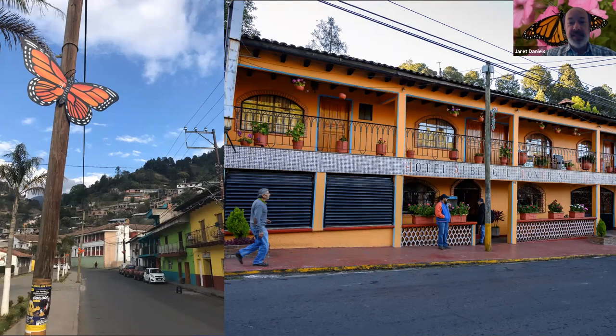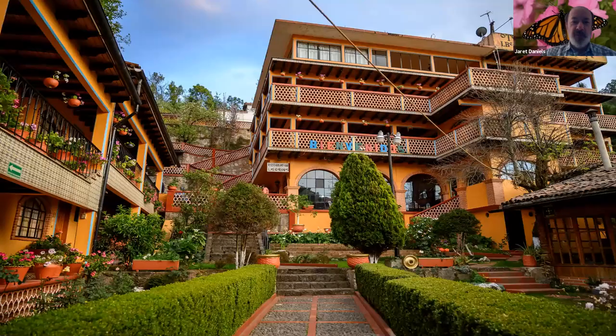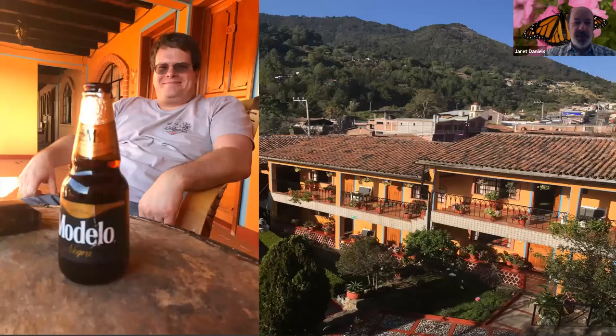We arrive at a very eclectic hotel, the Don Bruno, which has been the base camp for most of the Holbrook trips over the years. It doesn't necessarily look like much on the outside, but as soon as you pass through those arches, you arrive at the courtyard, which is arguably one of the more beautiful locations to use as a base camp — multiple stories of rooms, a wonderful courtyard to enjoy drinks with friends. This is actually a postdoc of mine, Chase Kimmel, who after dinner grabbed a Modelo to hang out and enjoy the scenery and the sunset over the town of Angangayo.